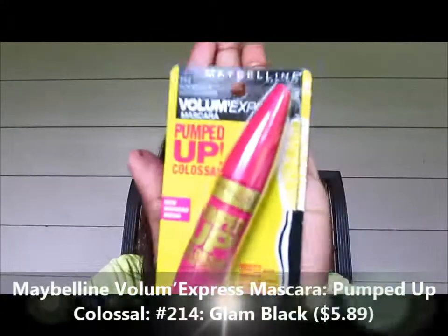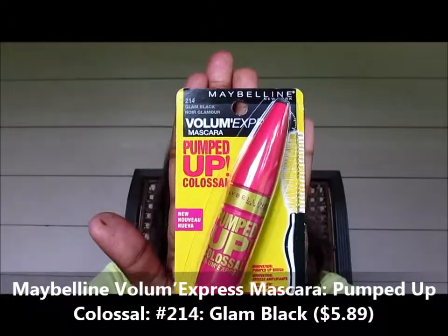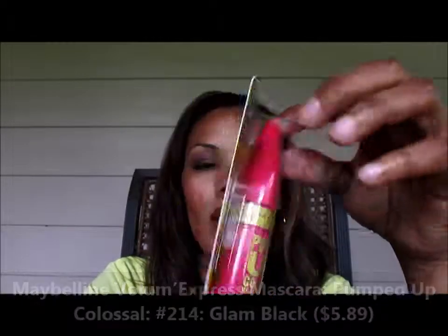The next item is the Maybelline Volume Express Pumped Up Colossal Mascara. I'm thinking this is just another play off the Colossal Mascara. I got color 214, Glam Black, and this one was $5.89. When I try it, I'll definitely review it and let you know.